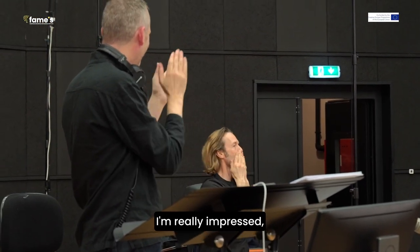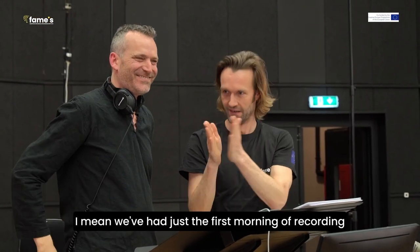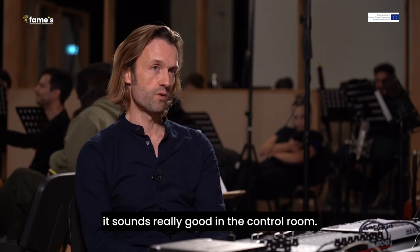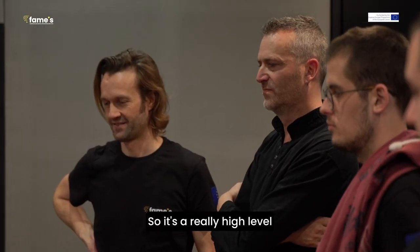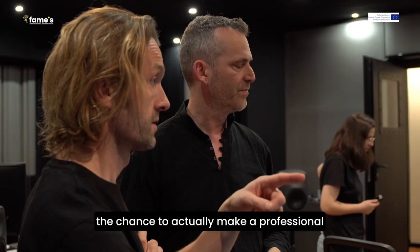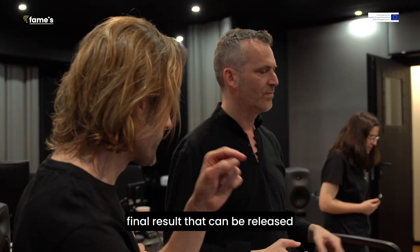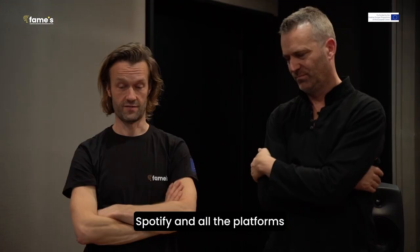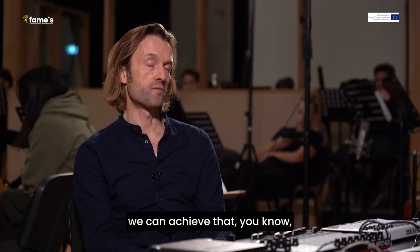I'm really impressed. We've had just the first morning of recording and we're making really good progress. It sounds really good in the control room — it's a really high level. I personally think we've got the chance to actually make a professional final result that can be released as a proper album and be on Spotify and all the platforms, and I think we can achieve that.